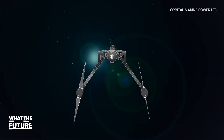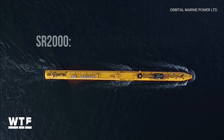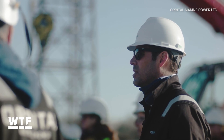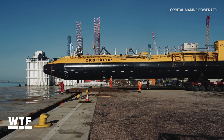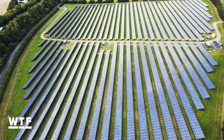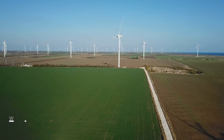And if you're asking how we know this tech works — Orbital has already proven it. The company successfully tested its prototype model in the Orkney Islands a few years ago. As exciting as this project is, Scott admits that it's not going to be that silver bullet to solve the energy crisis and climate change. He says the O2 is designed to work in conjunction with and complement things like solar power and wind power.